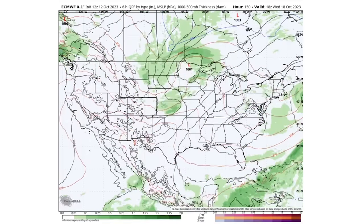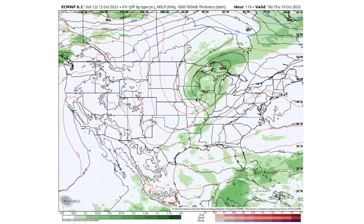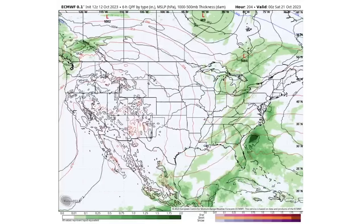By Wednesday the 18th, we could see showery dreary weather for much of the plains and upper Midwest from a 1001 millibar low — on the weaker side but still bringing impacts, with a cold front/warm front dynamic where warm air surges to the east and cold air dives in behind it. By Thursday the 19th, that cold front becomes very clear, with potential thunderstorms all along it as warmer air mixes with colder air.